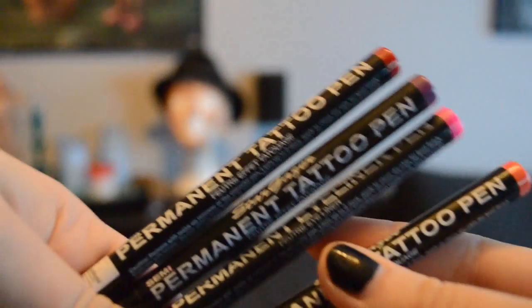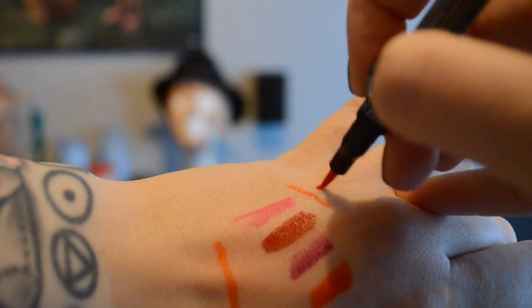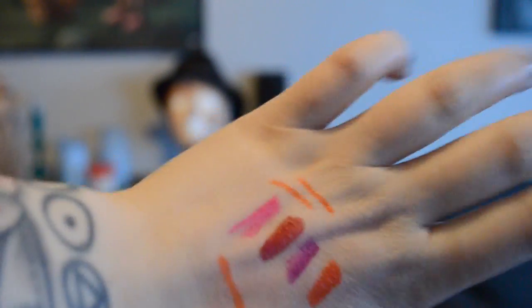So this is what they look like up close. They kind of look like regular felt pens. Here's the tip. And here's the great thing about them — I swatched these, see?